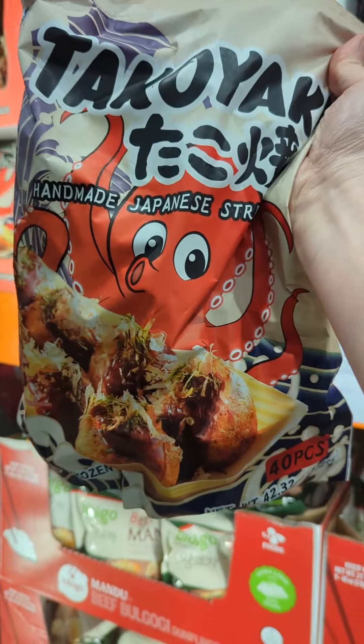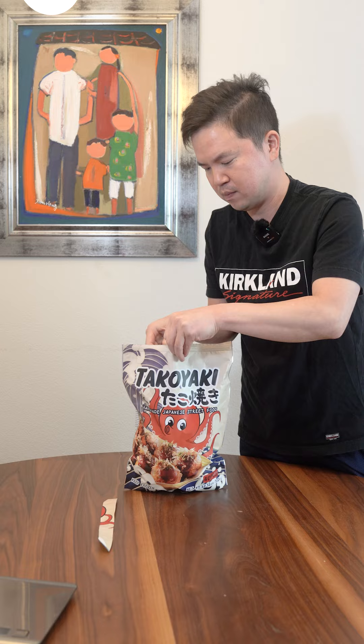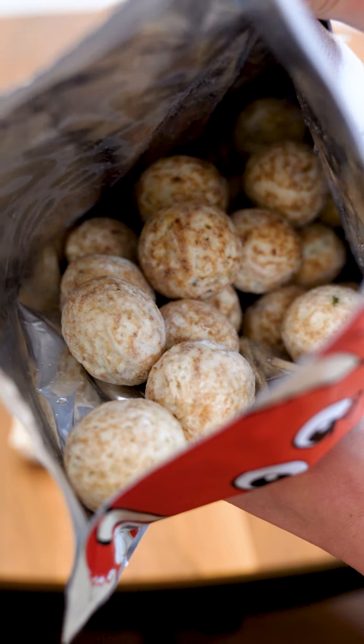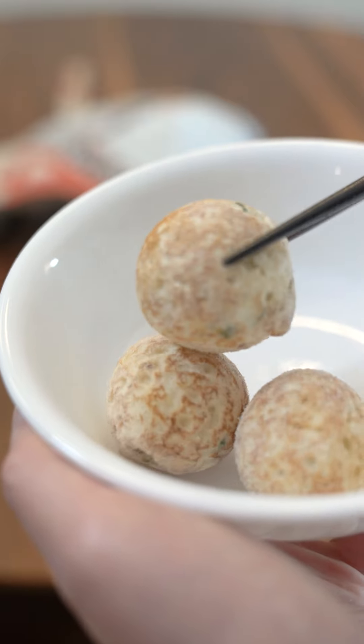Suspicious Asian foods you're free to try at Costco — we have takoyaki. This is probably one of my favorite Japanese street foods. Takoyaki are delicious bite-sized balls of batter filled with tender octopus pieces. Let's take a look inside. They look just like the real thing, and you get 40 pieces. They all look to be the right size and they're all solidly frozen.